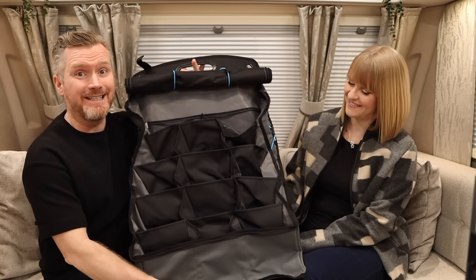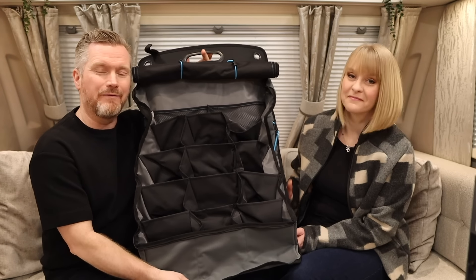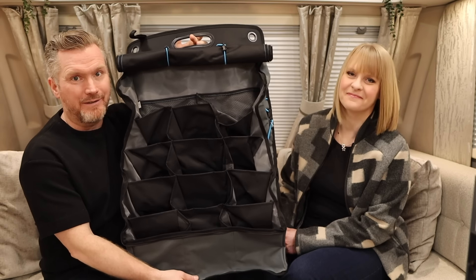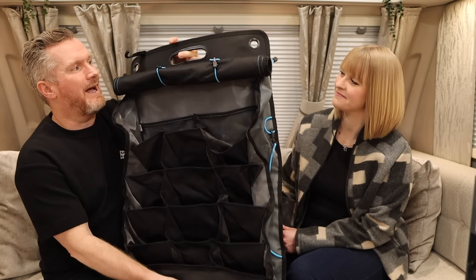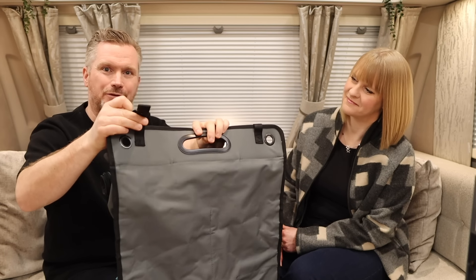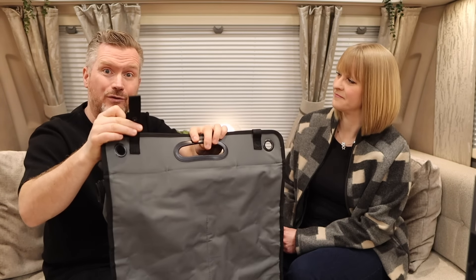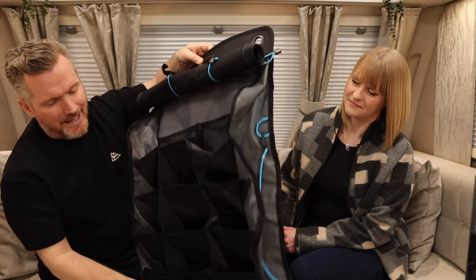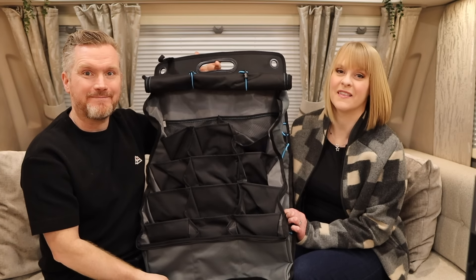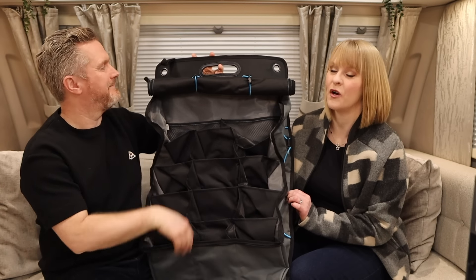So without further ado, let's see what I managed to tick off that list. The first thing we've got to show you is this handy wall organizer from Thule, and this is something that we had on our list from the very beginning. It hangs up — you've got a couple of eyelets here — and also these nifty little straps where you can hang it from the part of your awning, and I think this is going to be super helpful.